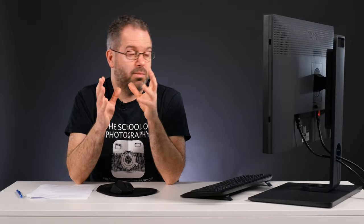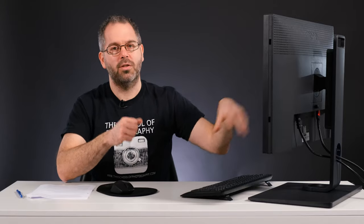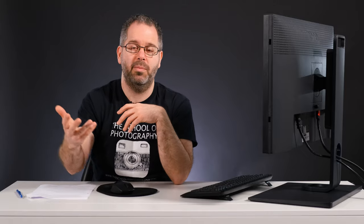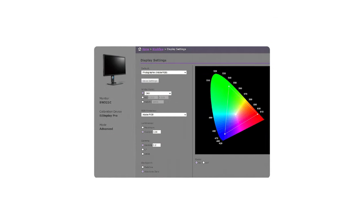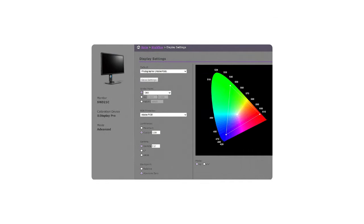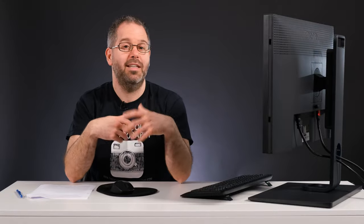Anyone who's worked with photography knows that it's very hard to get what you see on screen accurate to print and to what other people see on screen. So this monitor has hardware calibration. It comes with its own software, it's very easy to use, and it ensures that you get accurate colors from screen to print to other devices and so on. If you want full specs on the monitor there's going to be a link in the description, so you can click on that and check it out.